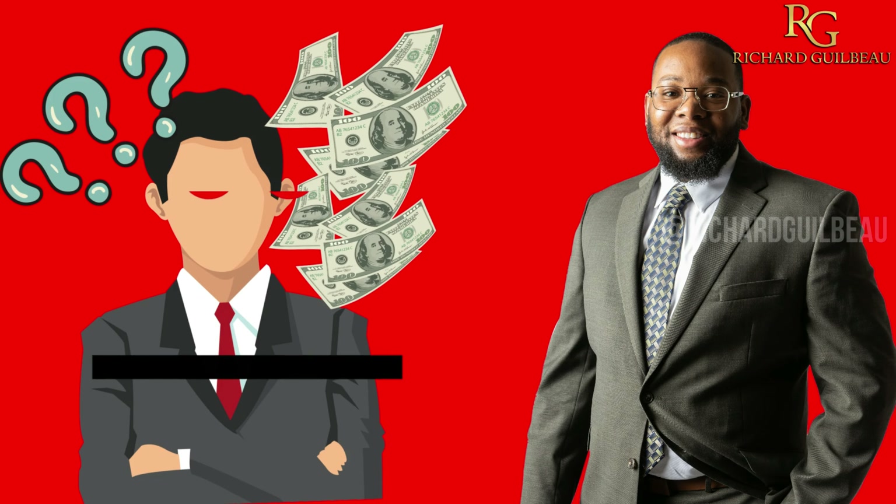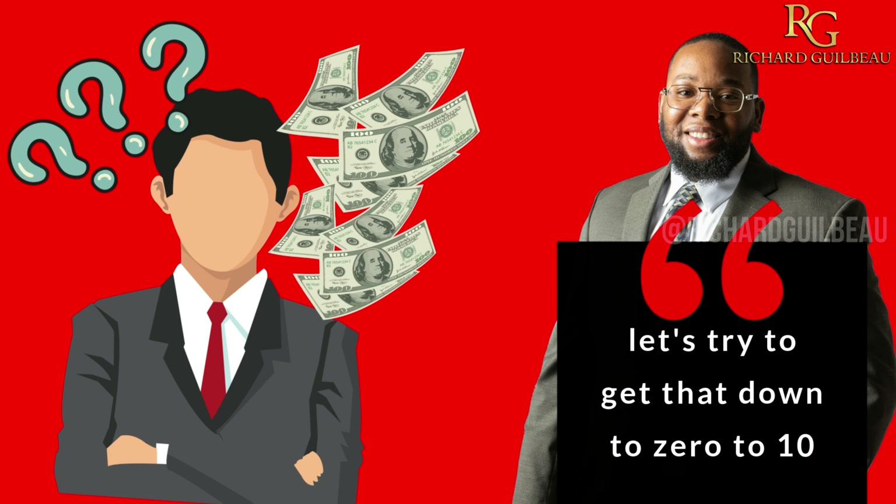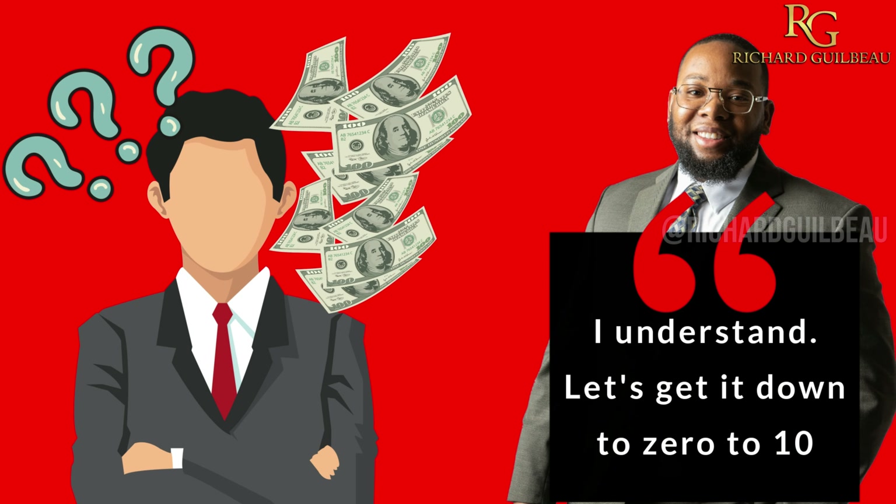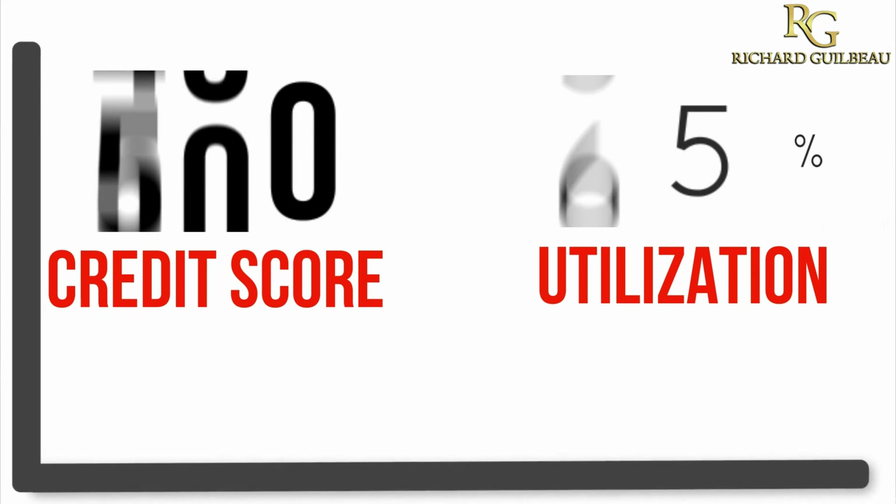A lot of times people will come to me looking for funding and they'll say their credit utilization is only 30%. I tell them let's try to get that down to zero to 10. They say it's under 30, and I say I understand — let's get it down to zero to 10. If we can get it down to zero to 10, you're going to look a lot more lendable because your scores are going to go up.